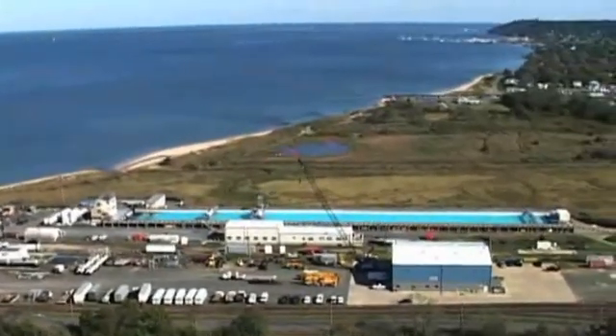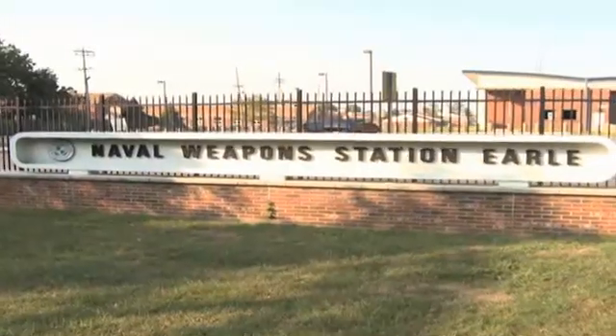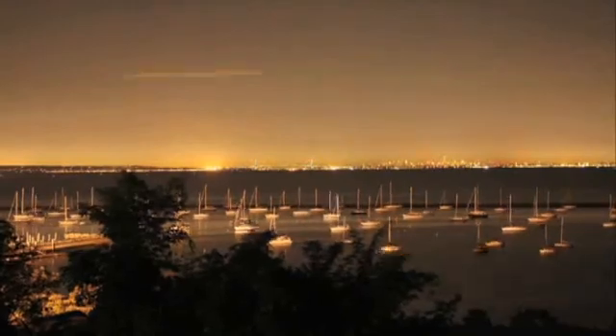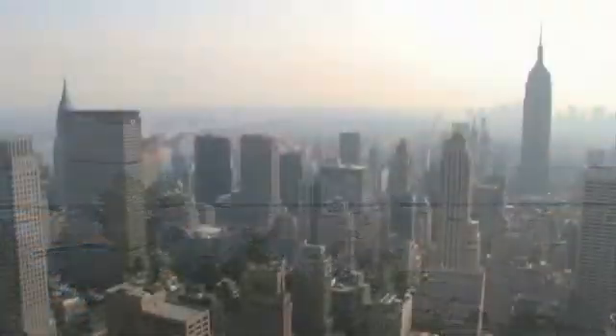OMSET is located at the waterfront complex of the Naval Weapons Station Earl in Leonardo, New Jersey. On the horizon, a visitor can see New York City, which is just one hour away by car, train, or ferry.